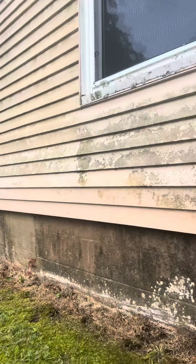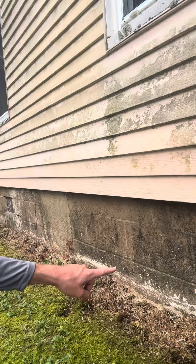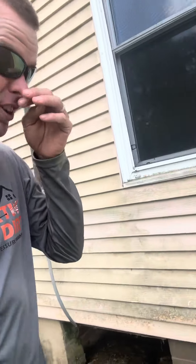Luckily there are no plants here, so at the base of the house you've got mold. What I did was I turned it up almost 6% mix and I started spraying just the base first.